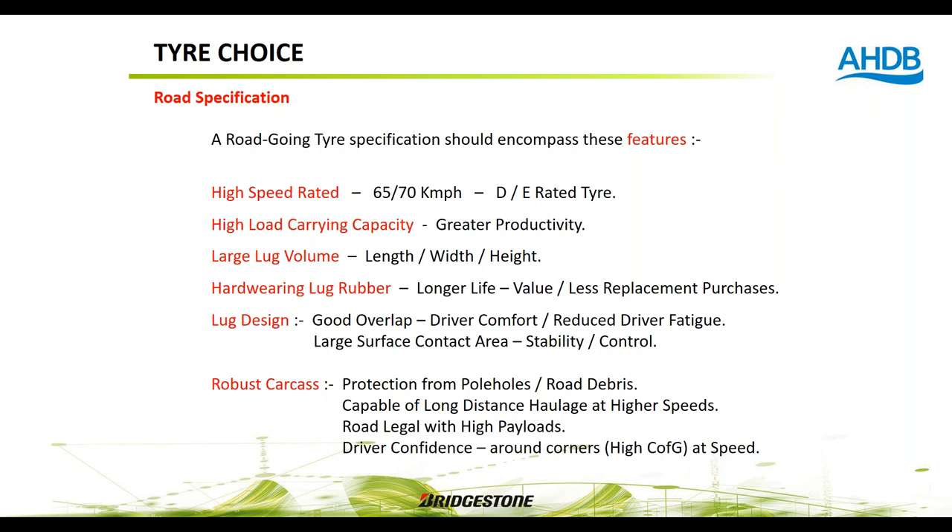Road tyres are becoming more prominent — a VX road tyre has just been launched for field and road use where 80–90% of work is on the road. Key features to look for in a road tyre include: high speed rating, high carrying capacity, high wear-resistant rubber for longevity, a good lug design for overlap, ride comfort, reduced driver fatigue, stability, and a robust carcass for carrying heavy loads at speed over road debris and potholes.